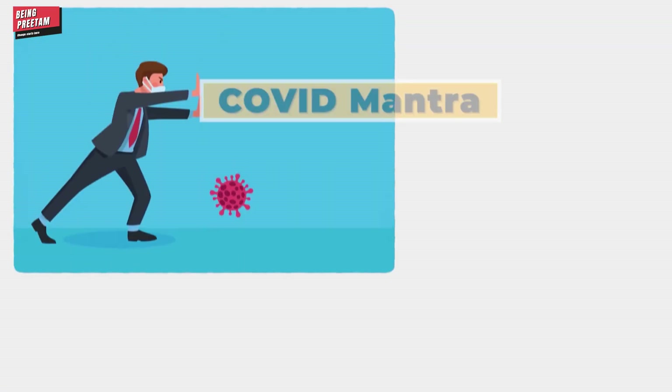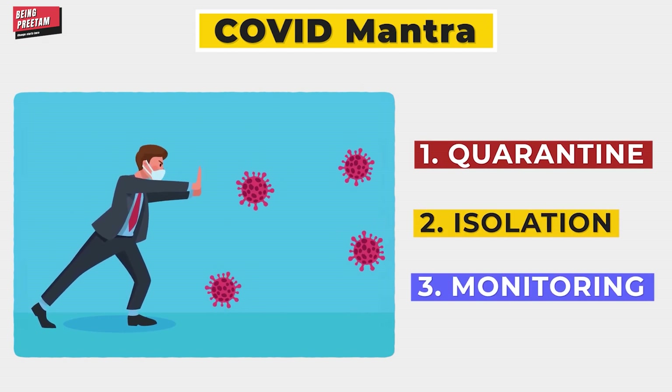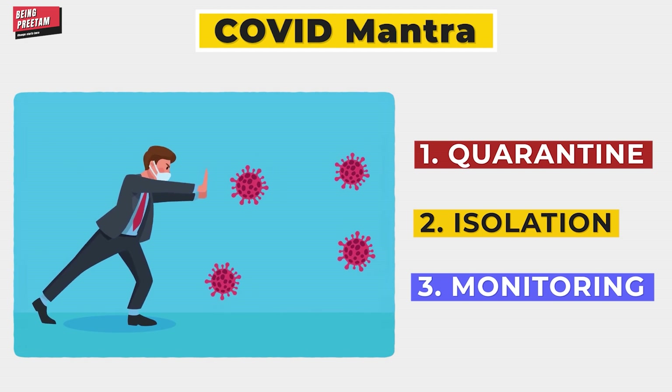I have three mantras for you to follow: quarantine, isolation, and burnout prevention. If you follow these three mantras, I am sure that within 14 days you will recover and feel well.